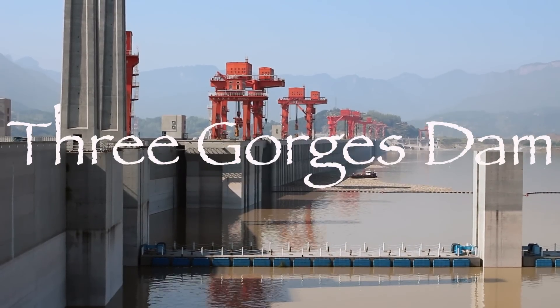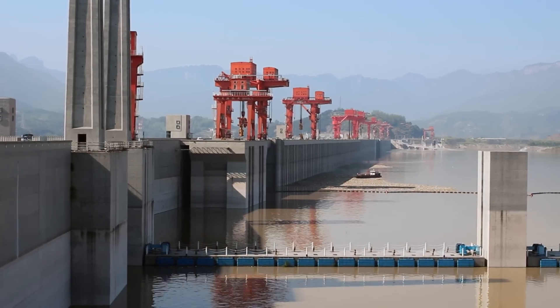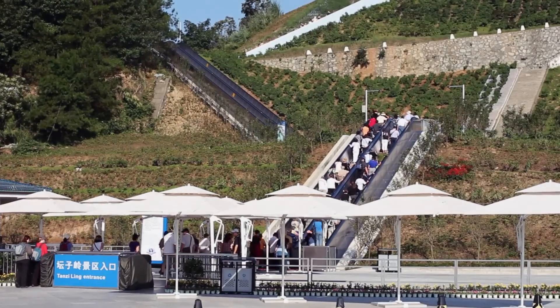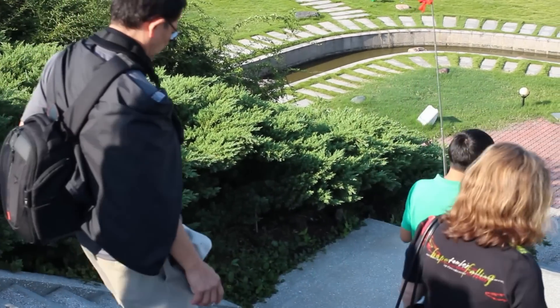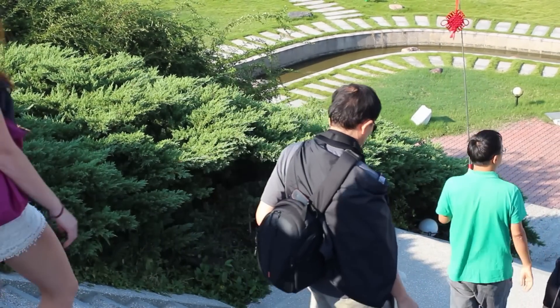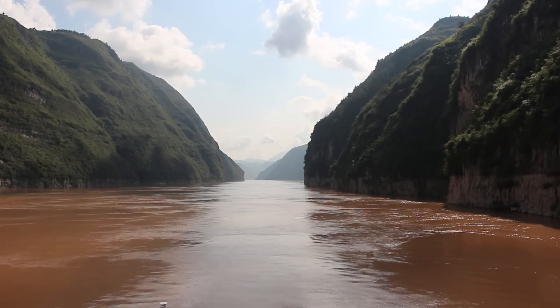The Three Gorges Dam is the world's largest dam, nearly four times larger than the Hoover Dam. It's 600 feet high and 1.4 miles in length, with a water height of 570 feet above sea level.